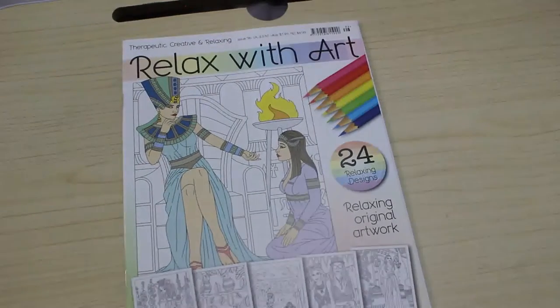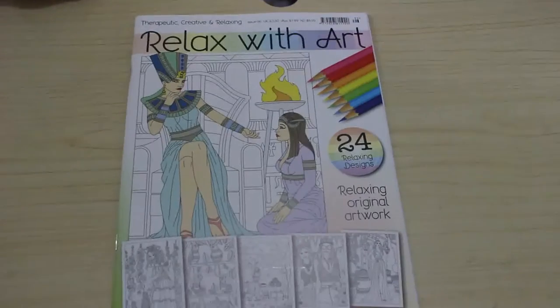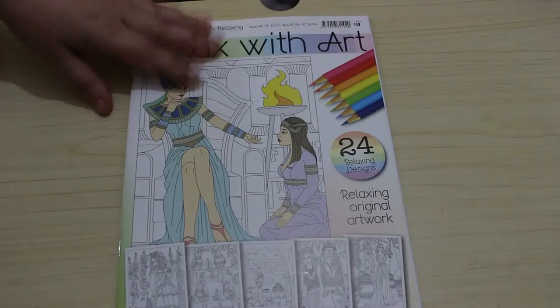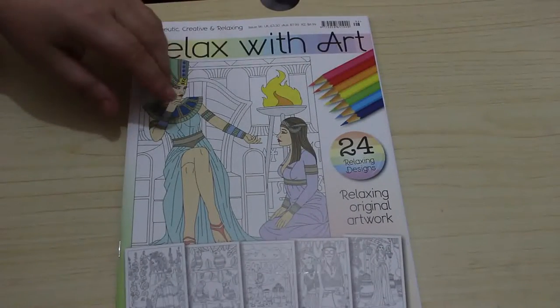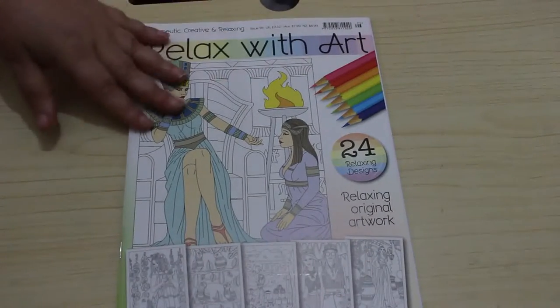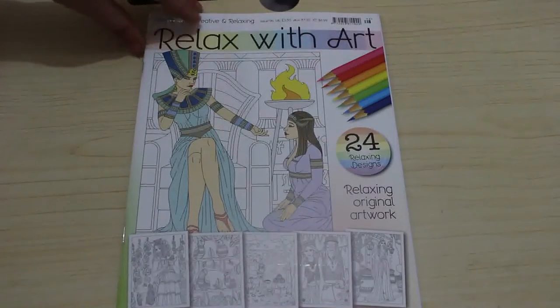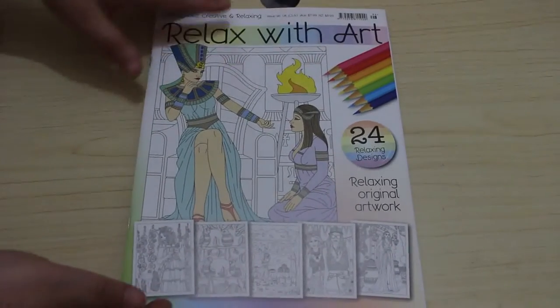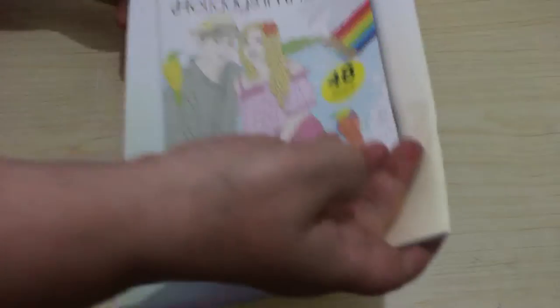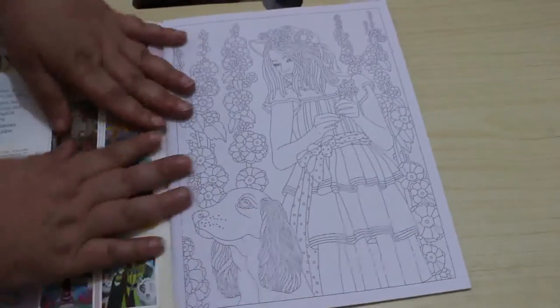Hello everybody, welcome back to the channel. This is Relax With Art issue 96 — I think 97 is about to come out if it's not already, but I still wanted to do a flip-through. You can order these from the website as back issues. It's got a nice Egyptian one on the front and you all know how mad I am about ancient Egypt. That's the front and there's the back — they're advertising the holidays in the sun special.